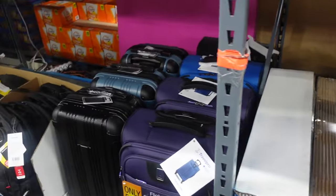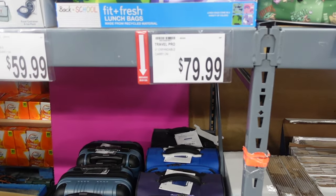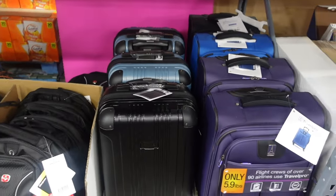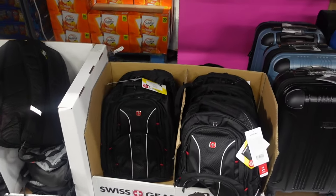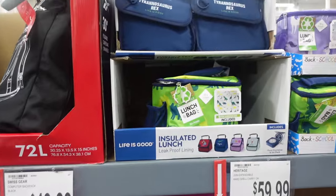If you're going away this fall and need a suitcase, they have carry-ons for $79.99 and hard shells for $59.99. If you need a backpack for school or going back to work, those are $49.99.